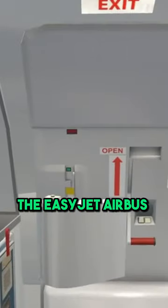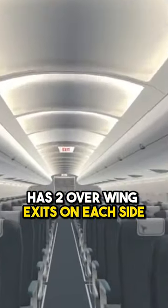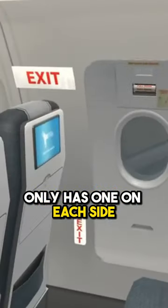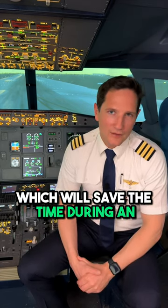The EasyJet Airbus has two overwing exits on each side, but the normal configuration only has one on each side. Hats off to EasyJet for paying millions by adding the extra emergency window, which will have saved time during an evacuation.